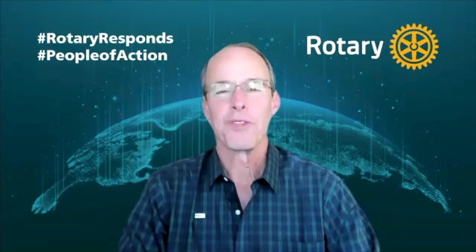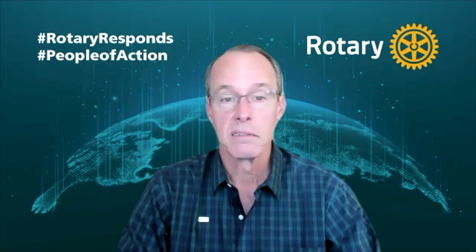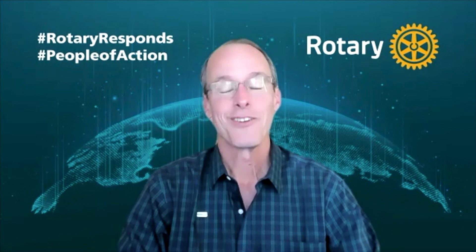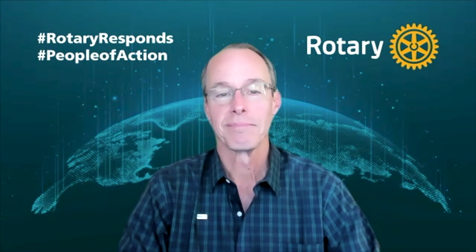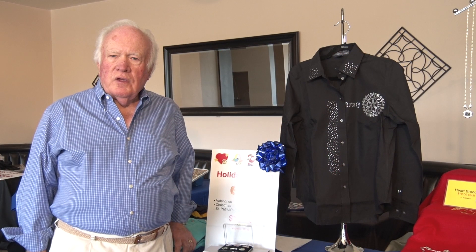I've worked with Dwight for more than 20 years, and he's been a trusted partner in helping me with my Rotary needs as a club president, a District Governor, and the Director of Rotary International. He's been a great resource for me in my business and my Rotary career. Thanks, Brad.